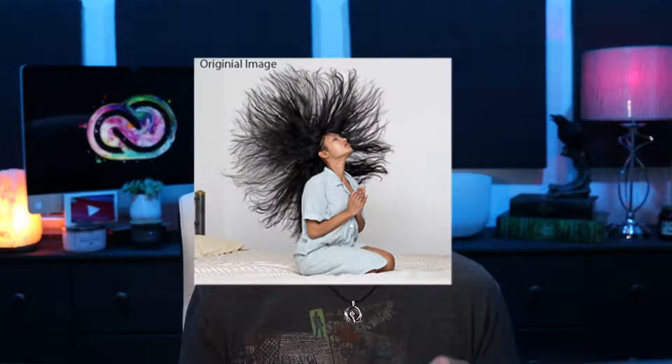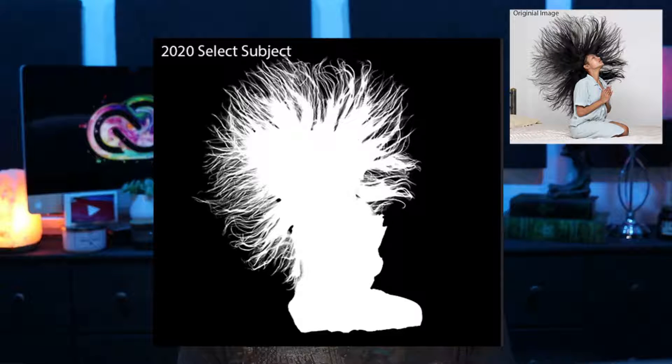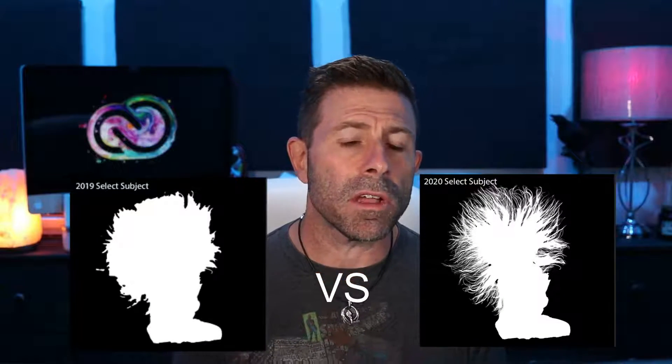They're obviously using their Sensei AI machine learning technology, honing in on subjects — probably using it to find eyeballs. When it detects a portrait or a head, it now views it as a head with hair and gets very fine-tuned to hair. As you can see here, it's really able to capture all those little fine hairs, unlike the way it did back in 2019.